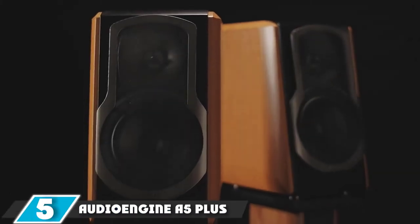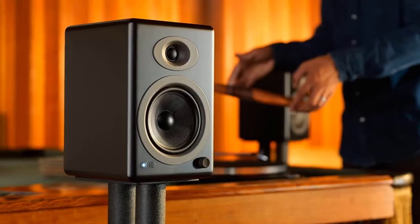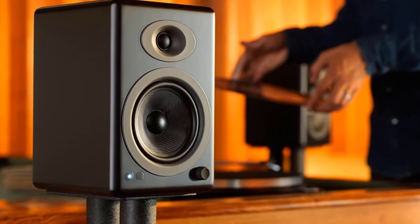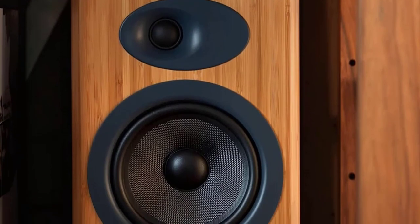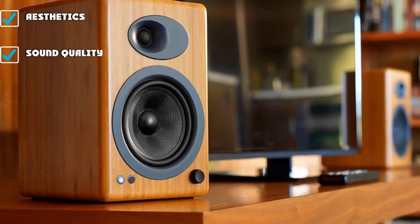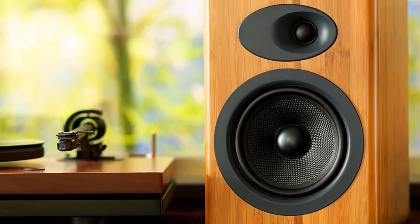The number five position is held by the AudioEngine A5 Plus Wireless Bookshelf Speakers. With so many different bookshelf speakers available, knowing the best option for your needs can be difficult. These bookshelf speakers come with an integrated DAC, which means you can bypass the low-quality sound card found in your mobile phone, tablet, or laptop. Not having a good enough DAC can end up ruining your entire listening experience.